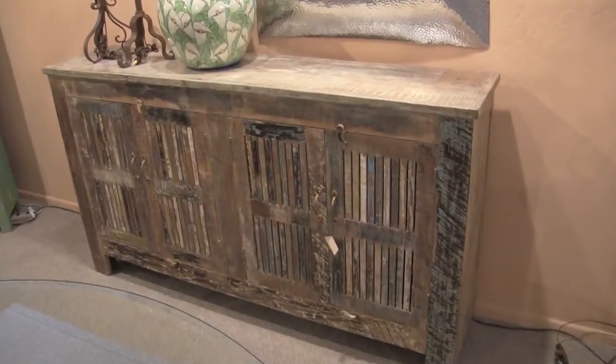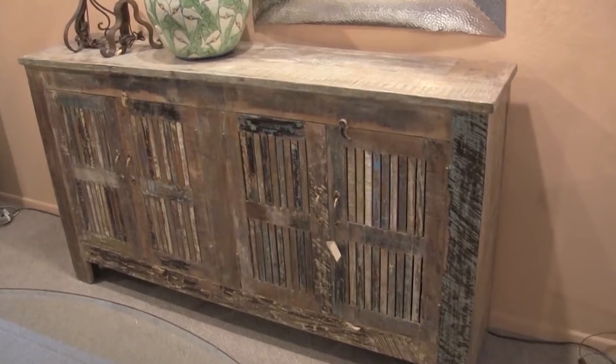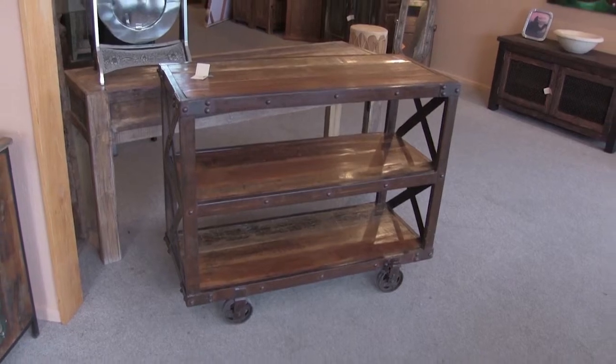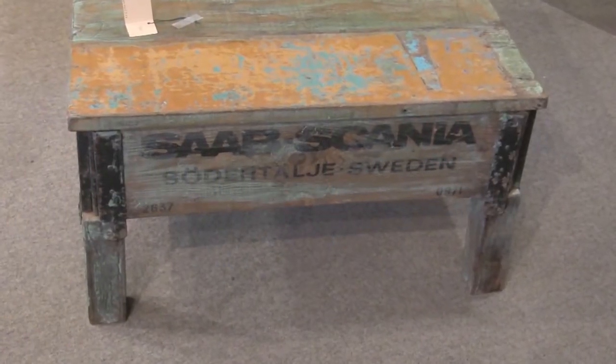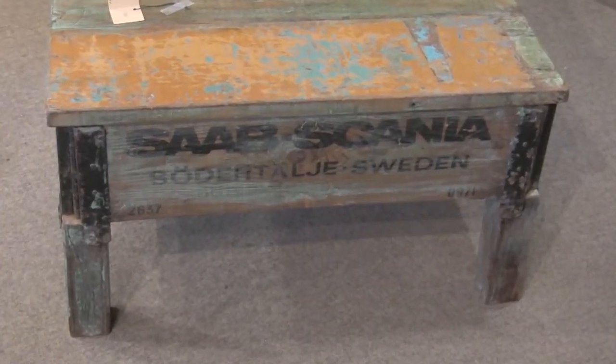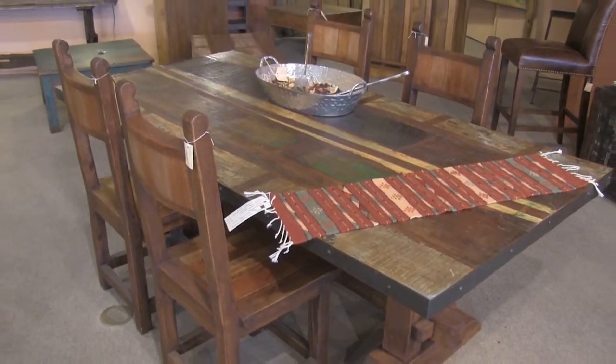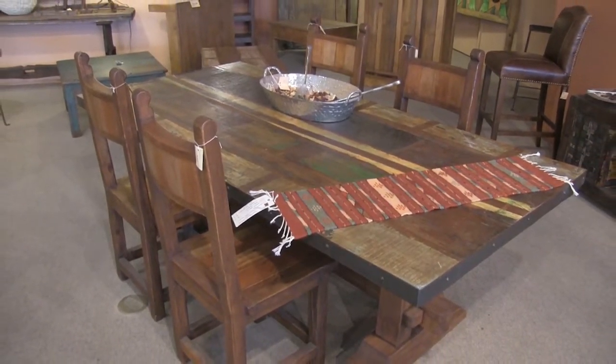You guys have a lot of teak furniture, and teak is great for things inside your home or actually outside as well. Is that right? Yes. All of our teak furniture is reclaimed wood — that is the furniture that we are bringing. We have a great source from India, and we pick very unique, specific pieces that fit with the Mexican furniture, so they really blend well together.